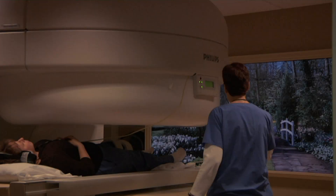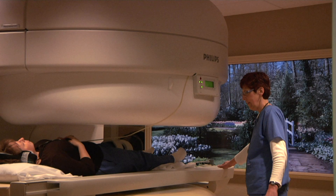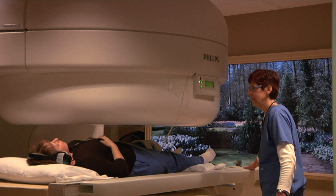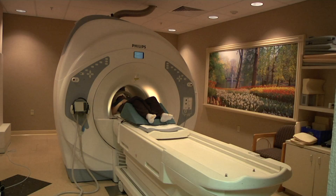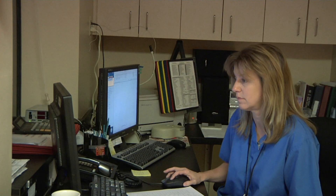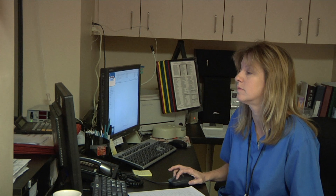In the spine, MRI is useful to diagnose tumors and disc herniations. In the abdomen and pelvis, MRI is useful for evaluation of tumors, aneurysms, and cysts. In the joints, the MRI is useful to evaluate for meniscus and tendon tears.